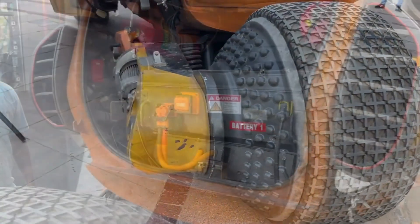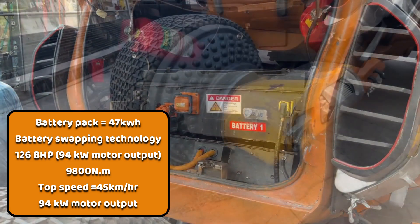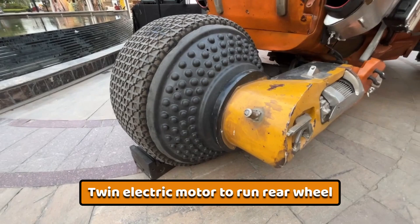As an electric vehicle, the heart of Bujji is its battery pack with a capacity of 47 kilowatt-hours, using battery swapping technology. It generates around 126 brake horsepower, approximately 94 kilowatts, and produces an enormous 9800 Newton-meter of torque. This level of torque is necessary to move the car's 6-ton weight. The twin electric motors powering Bujji are supplied by Mahindra.